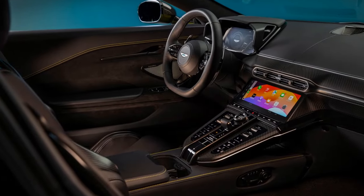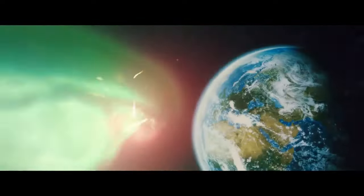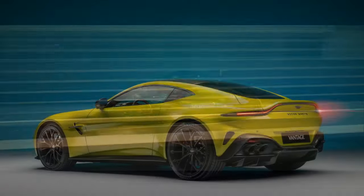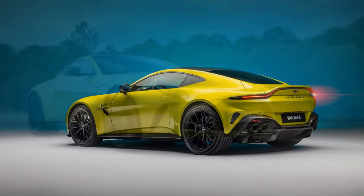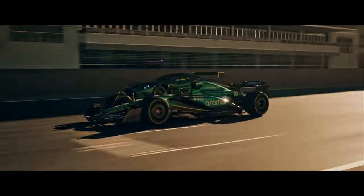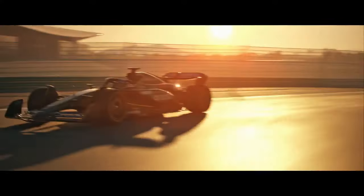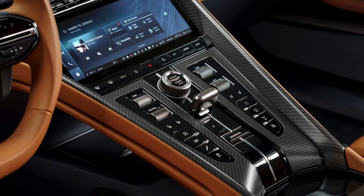Aston Martin hasn't just focused on raw power. The 2025 Vantage benefits from a comprehensively reworked chassis designed to handle the immense power with precision. Critics have praised the car's sharp handling and ability to inspire confidence on even the most challenging roads. The aggressive yet elegant design remains instantly recognizable, with Aston Martin subtly sharpening the exterior lines to further emphasize the car's athletic prowess. The interior gets a complete overhaul as well, with a sleek Aston Martin-designed infotainment unit replacing the previous system, and high-quality materials creating a luxurious, driver-focused cockpit.